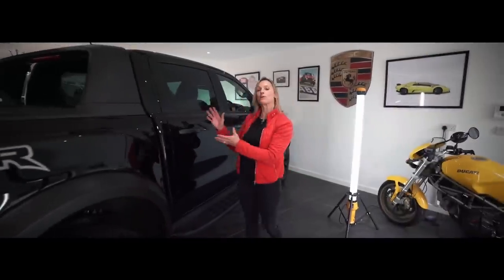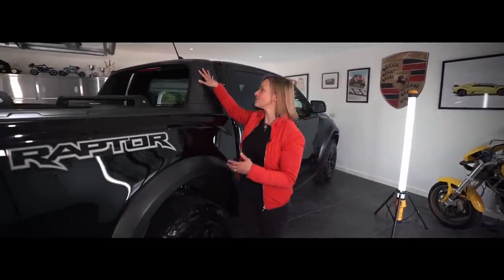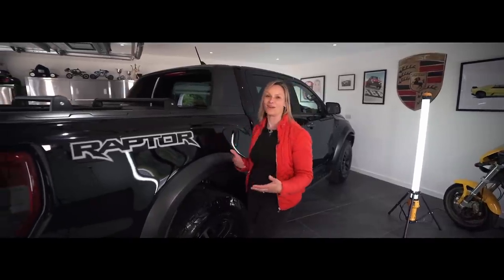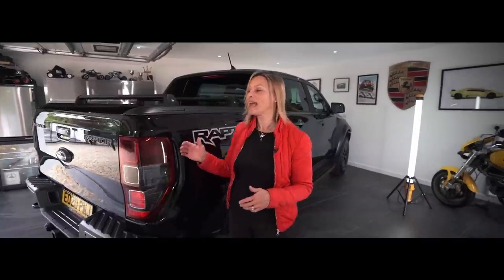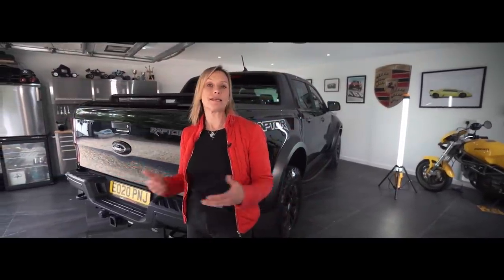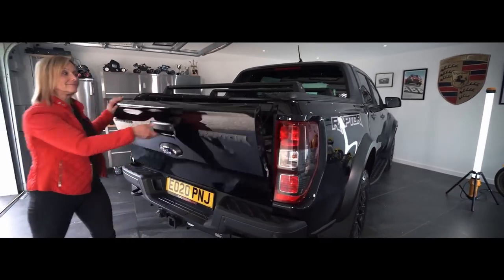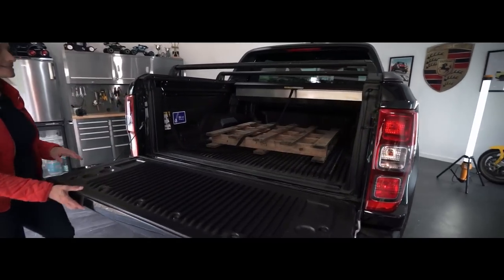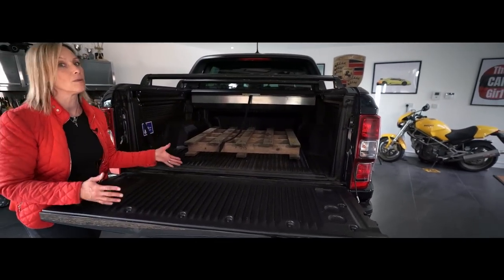The Ranger's double cab features a sports hoop which aids aerodynamics and makes the car look even meatier. Then we get to the business end of things — the load box. A friend of mine measures practicality by a pallet. Can you get a pallet in here? The answer is yes, it goes in really easily because the wheel arches don't intrude too much.